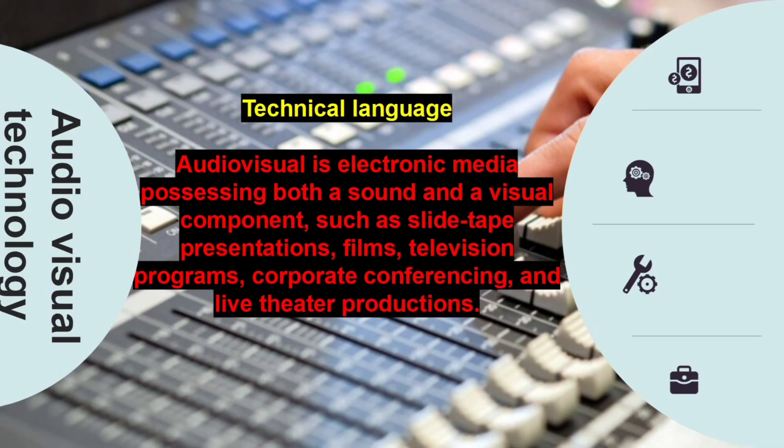What is Audio-Visual Technology? If we talk in technical language, Audio-Visual is electronics, media, processing, both a sound and a visual component, such as a slide tape presentations, films, television program, corporate conference and live theatre productions.